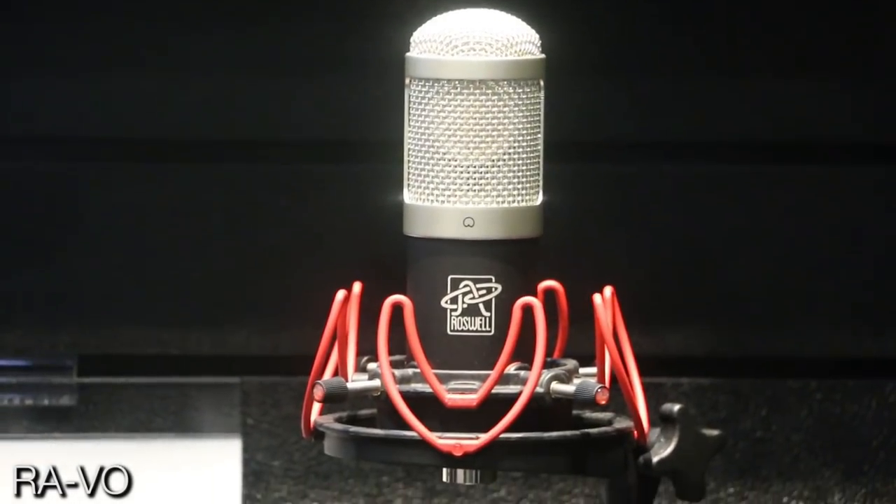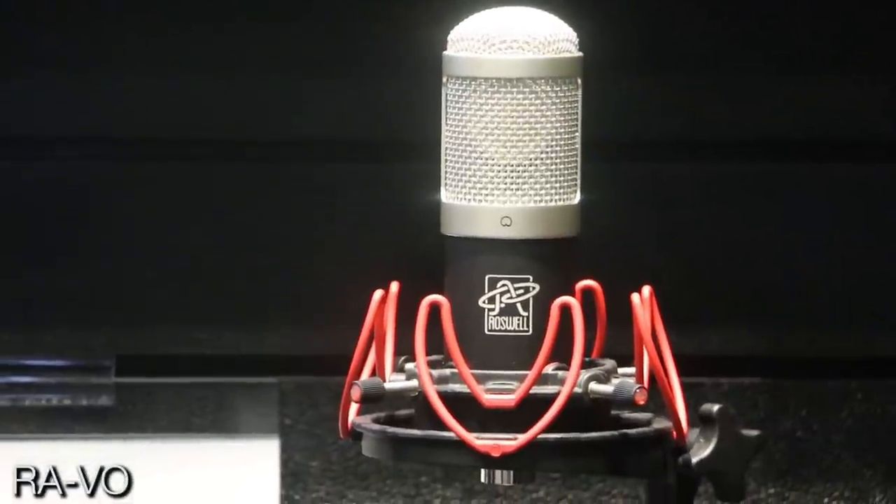This is a mic we call the RAVO. It's a voiceover mic, purpose-built for voiceover — for voice artists doing commercial reads, explainer videos, or narrations. Some other mics in that space are too bright. Voiceover producers say they love certain microphones except they have to use a de-esser all the time. So this is a mic that you don't need a de-esser for. I sent three mics to a voiceover guy, and he said he liked the top end on one and the low end on another. After a couple of iterations, we ended up at the RAVO.